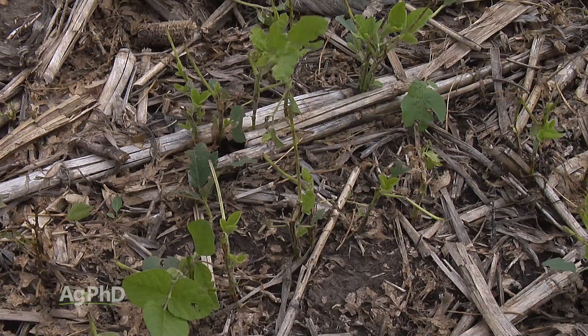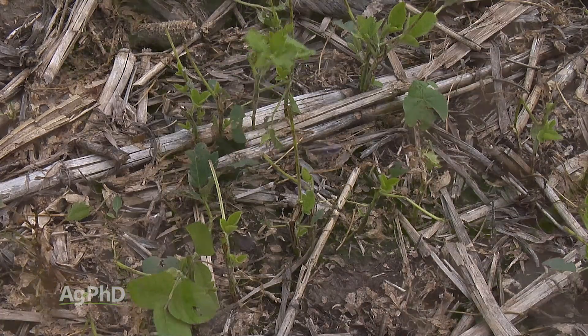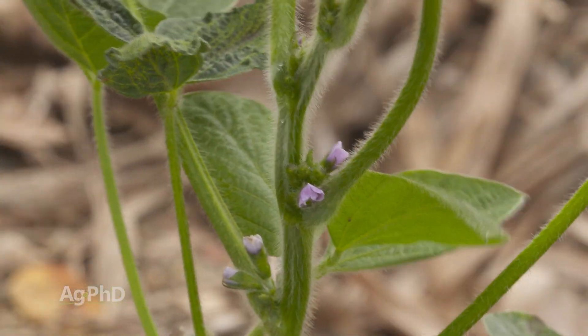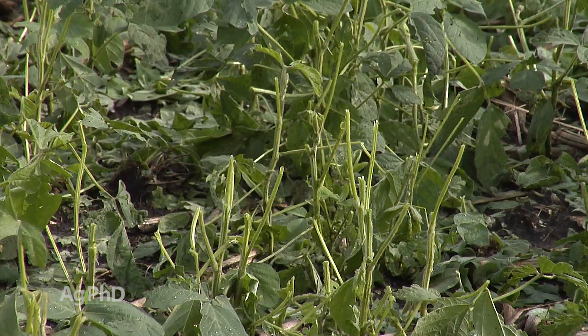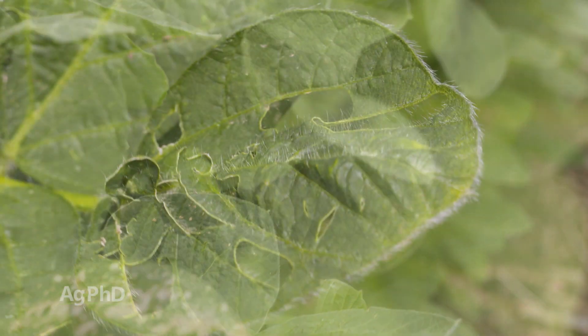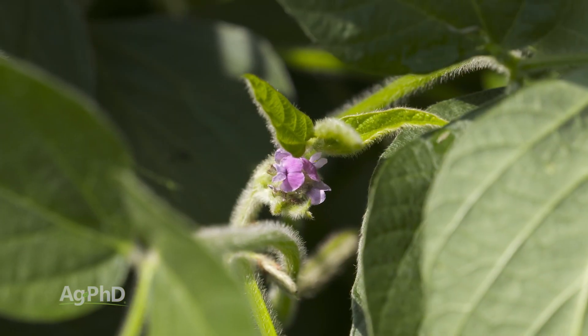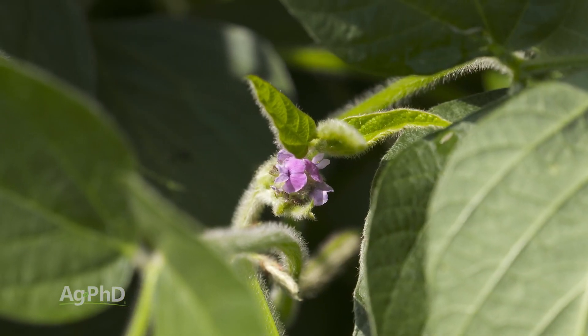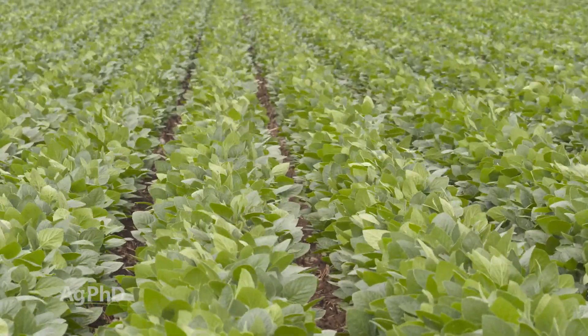Farmers know that in the vegetative growth stages, soybeans are pretty tough. Honestly, you can take a hail event and wipe out 90% of the leaves and hardly hurt yield at all. But once we get into those reproductive stages, that plant can be a lot more sensitive — sensitive to things like hail, but also herbicides that farmers are using, diseases, insects, you name it. The point is, once you start seeing those flowers, you have to be really careful out there, and we have to pray for great weather because we need it once that plant begins flowering.